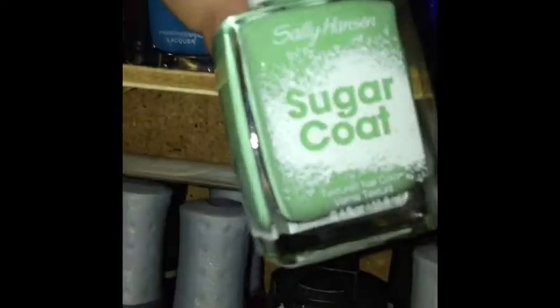My Butter London, Zoya, Rainbow Honey, and Essie, and my Sugar Coat collection.